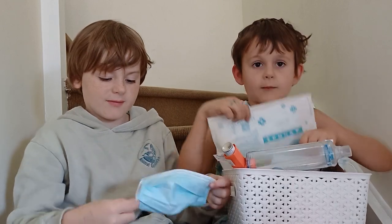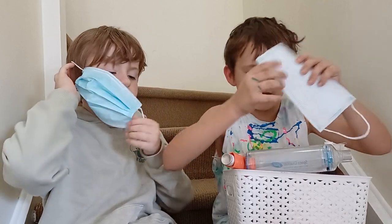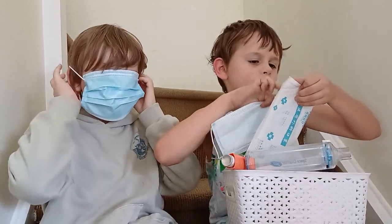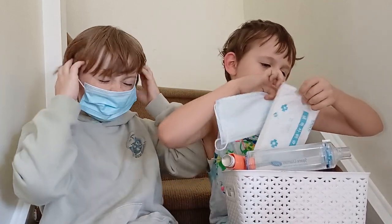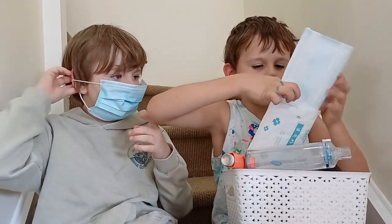And if you're finished then you can put it back in the — mask packet. So this is called the packet for the mask. We don't reuse them. Yeah, that's the thing. So you have to put it in there.